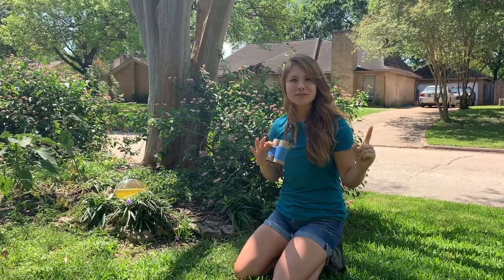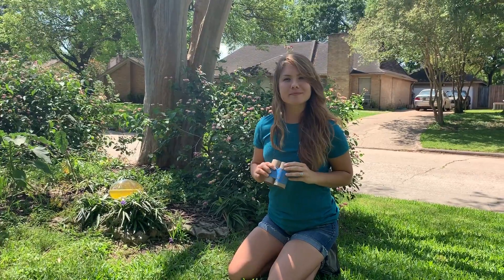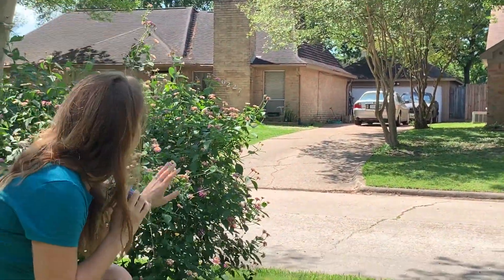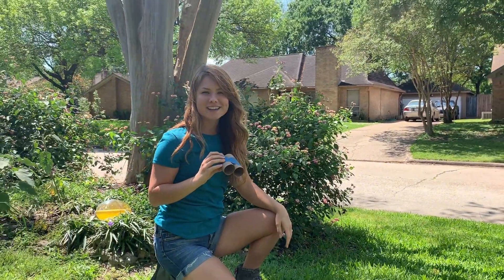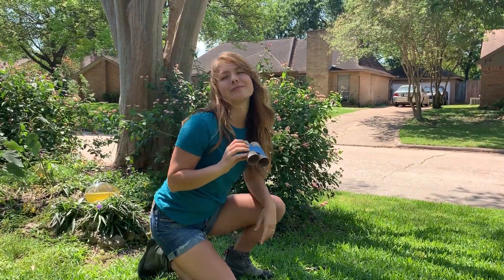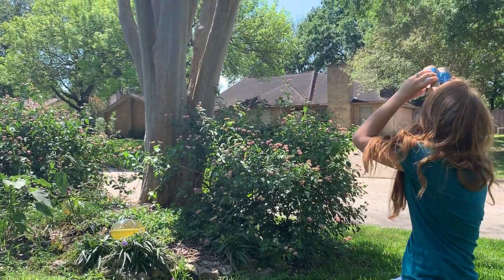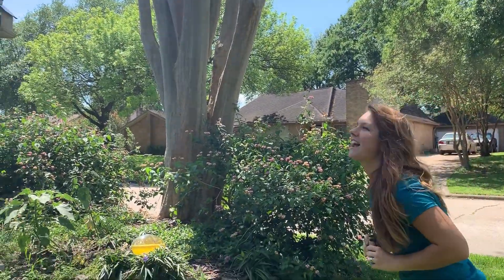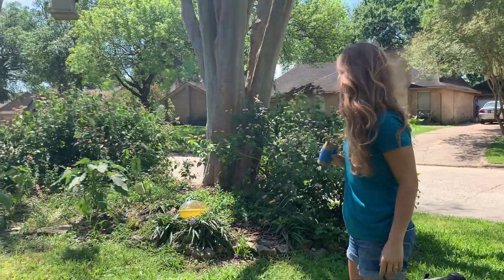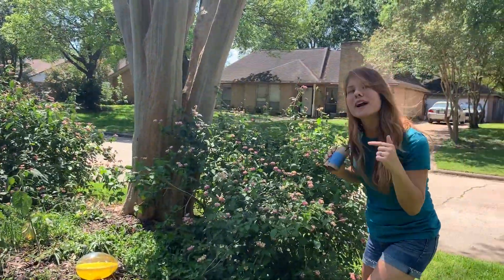I'm looking for butterflies, bees, and birds today. Let me see if I can find one. I see a butterfly — I just saw a monarch butterfly. Monarch butterflies are beautiful. You can always tell what a monarch butterfly is because it's orange. I hear birds. I'm not seeing them, but I know they are around. I just saw a bee — there was a bee right on the flowers.